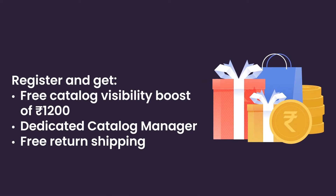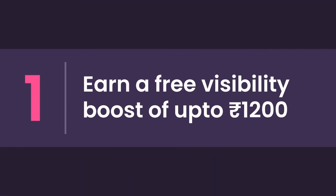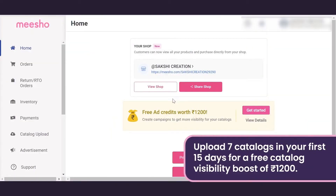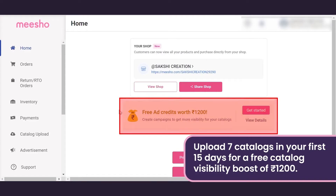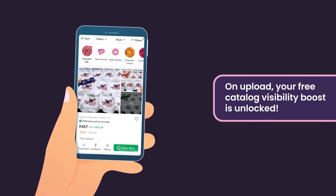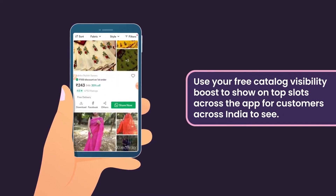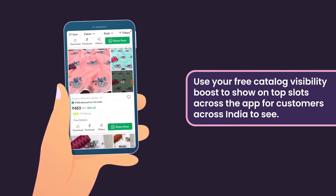With Meesho Supplier Plus, you get a range of benefits including a free catalogue visibility boost within your first 30 days. Earn a free catalogue visibility boost of up to ₹1200 by uploading seven catalogs in your first 15 days. Once done, your free catalogue visibility boost is unlocked and ready to use.